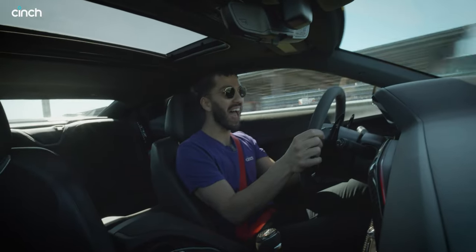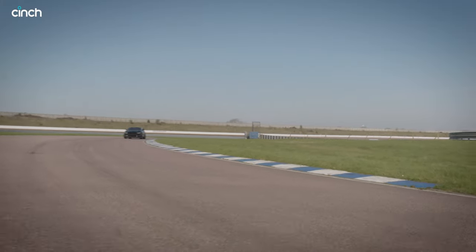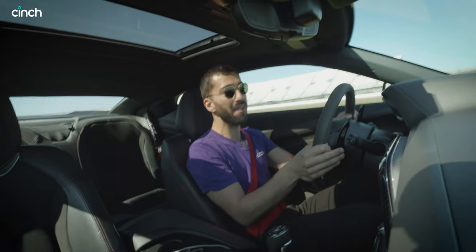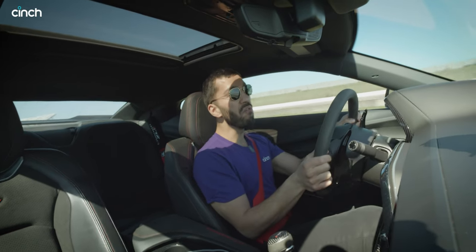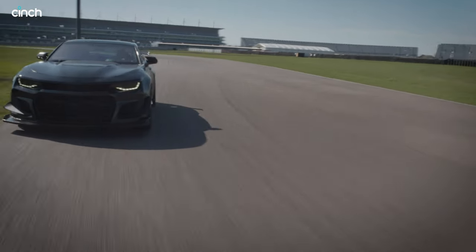Listen to that! Wow! 6.2 litres of American muscle with a supercharger wide. Things don't get much more monstrous than this. And this is a one-of-one Chevrolet Camaro. Technically there are 12 of these ZL1s in the UK,